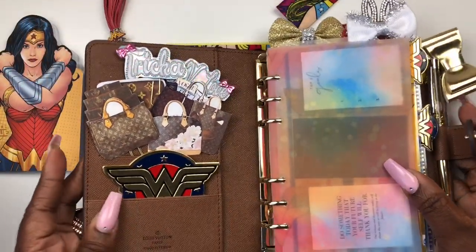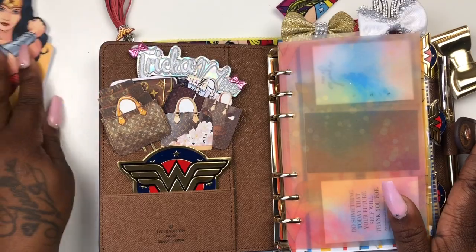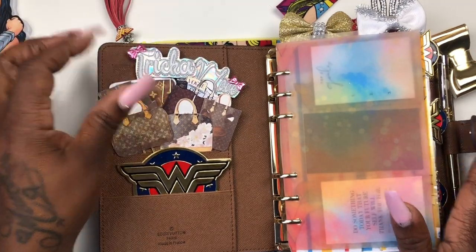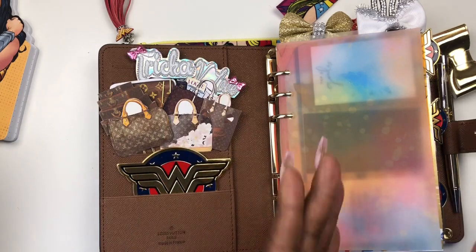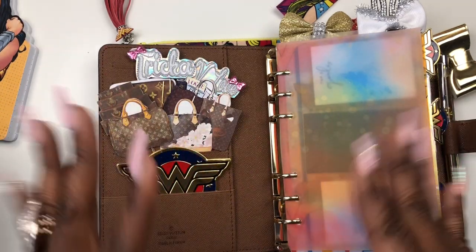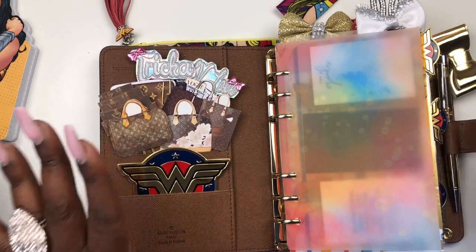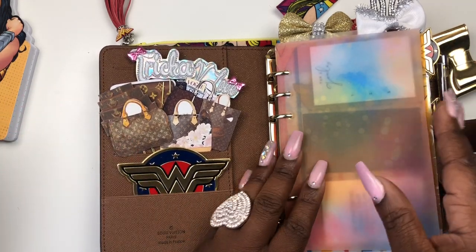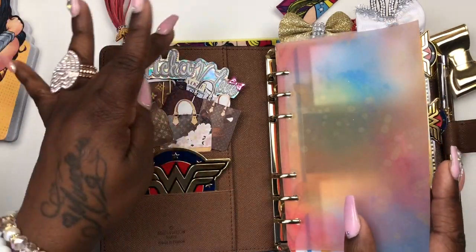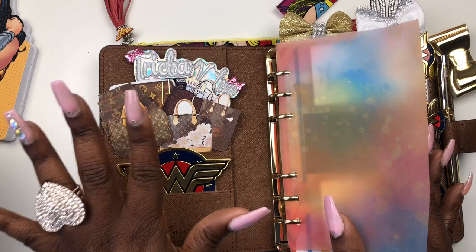Okay, let's open this cutie pie up! I don't know if everything is gonna stay like this, but so far what I have is like where Wonder Woman meets Louis Vuitton — or Louis Vuitton meets Wonder Woman. It was all in my head and I just wanted to go ahead and do the darn thing, because y'all know if you don't know nothing else about me, Wonder Woman is my all-time favorite.